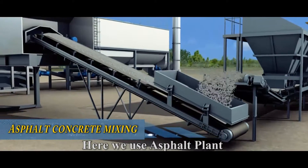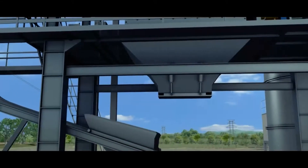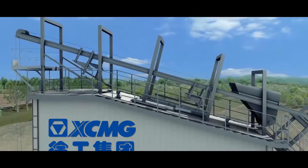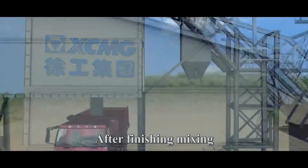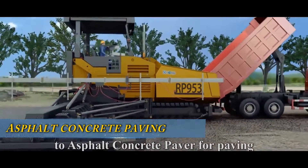Here, we use an asphalt plant to mix asphalt and store it into a mixture storage bin. After finishing mixing, a dump truck will feed the asphalt mixture to an asphalt concrete paver for paving.